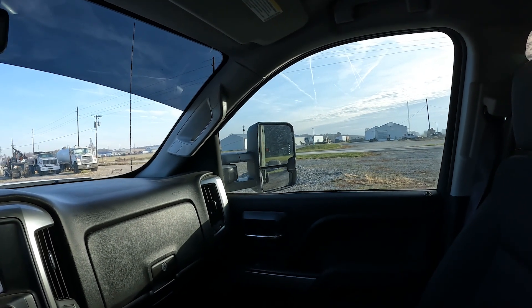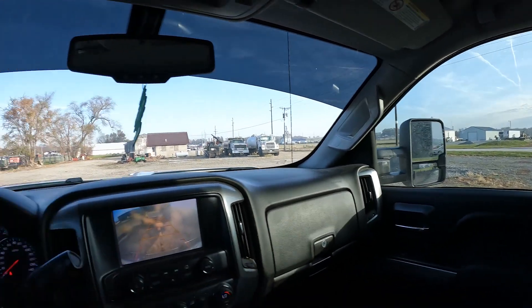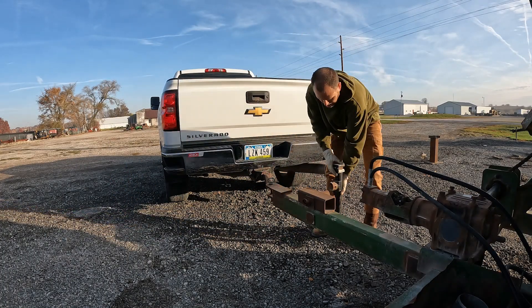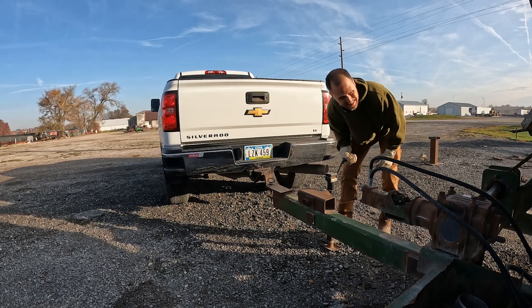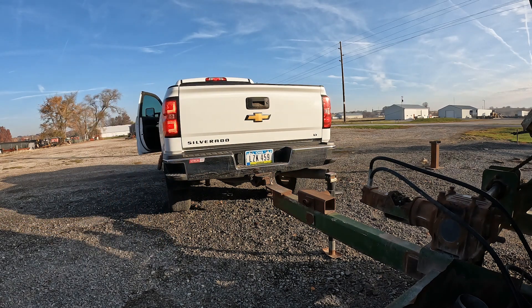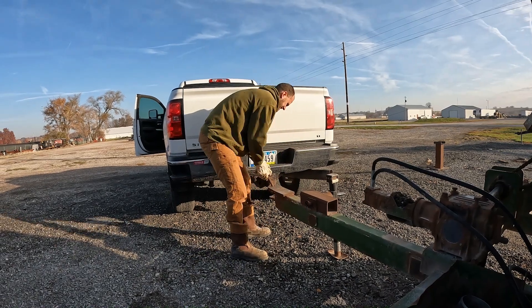We made it to Kelowna. Backed this thing up where I found it. We got it — it's a little sketchy, but we got it unhooked. So we are off to Wellman.